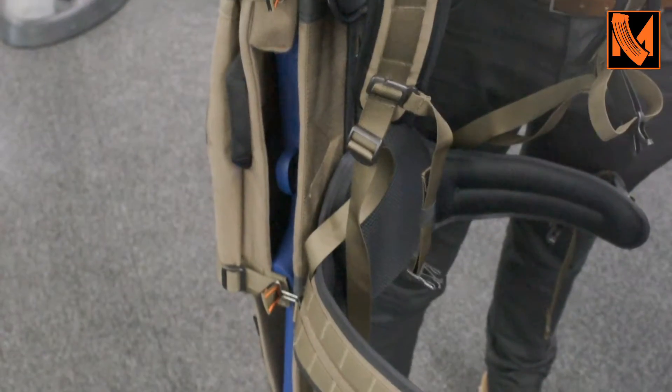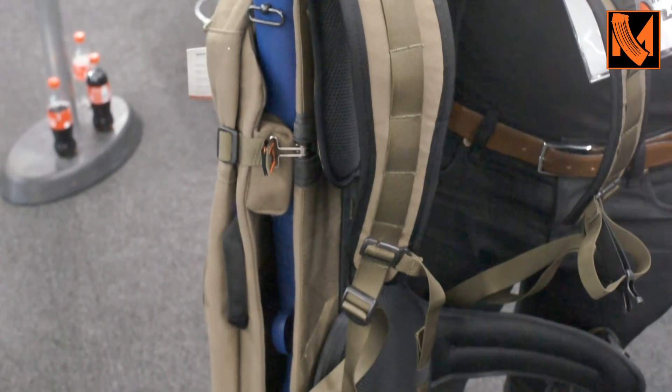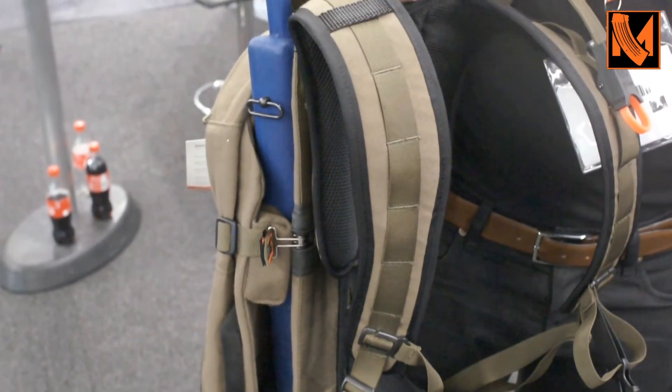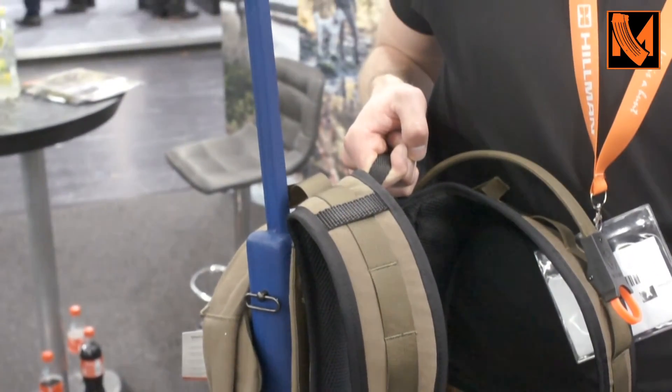How long did it take you to develop this? For the hunting backpacks it took me two and a half years before I came up with the patent until the first backpacks were ready for the market. Then we've been working on the defense backpacks for about two years, and we launched them three months ago with the first launch.